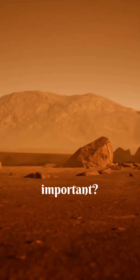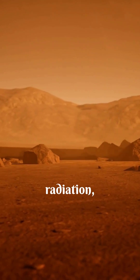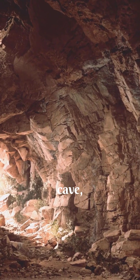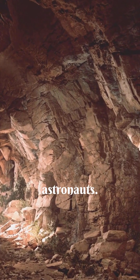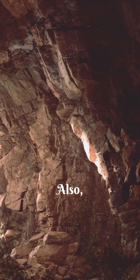So why is this hole important? Mars is a very hard place to live. It has strong winds, dangerous radiation, and freezing cold weather. But if this hole leads to a cave, it could be a safe place for astronauts. Caves can protect people from all the harsh things on the surface.